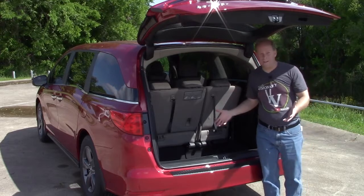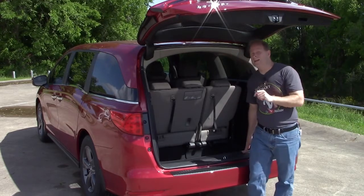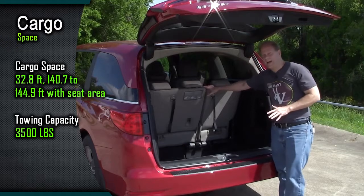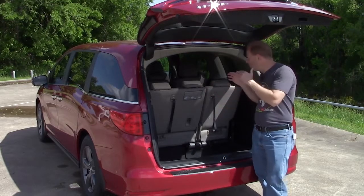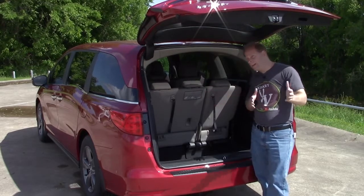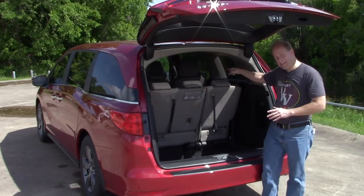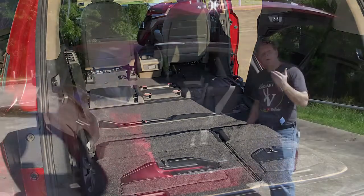Here are the numbers for cargo space — and there are multiple numbers because not only can you fold the rear seats down, those middle row seats are configurable in a number of ways. You can slide them back and forth, remove that middle seat that has the cup holders built into it, and slide the outer seats in either direction. Or if you want to, these seats are removable individually — there are actually three different seats in the middle row that all come out individually. This van is ultimately a multitasker.